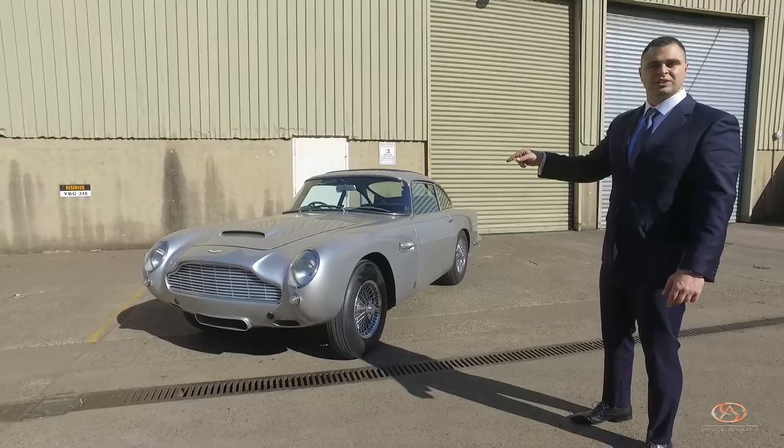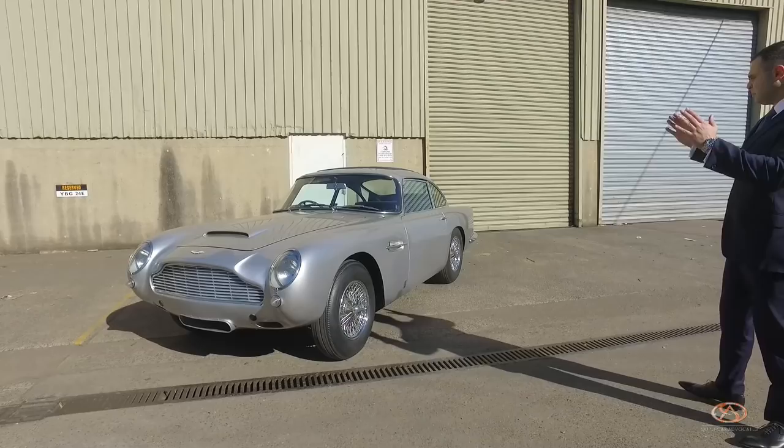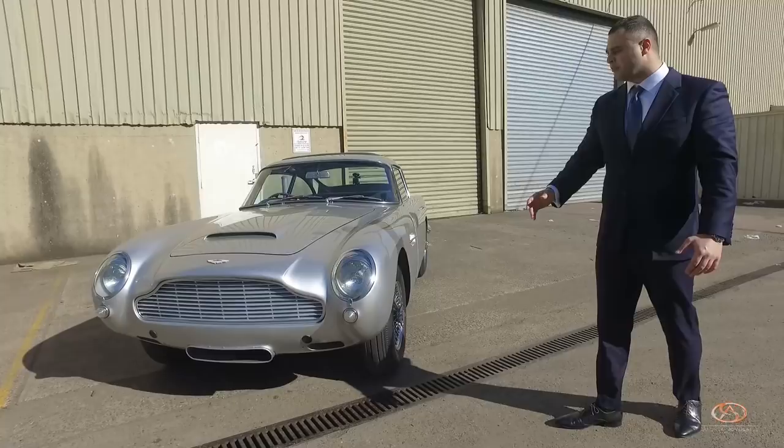Why? Because it was featured in the 1964 Bond movie Goldfinger, then followed by Thunderball. Here it is — the absolute pinnacle of the classic English car, the Aston Martin DB5.